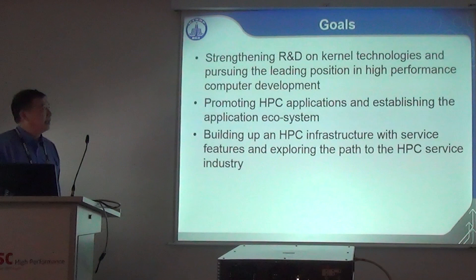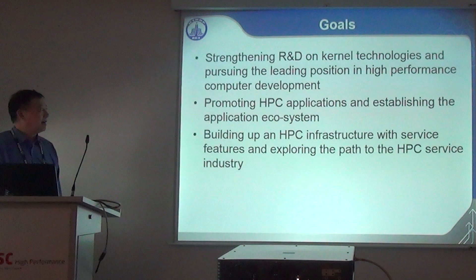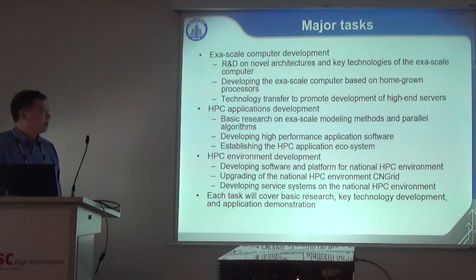The goal is to strengthen R&D in kernel technology and pursue a leading position in high-performance computer development, promote HPC applications and establish an application ecosystem, and build HPC infrastructure with service features while exploring paths to an HPC service industry. Major tasks are three-fold: machine system development, application development, and environment development.